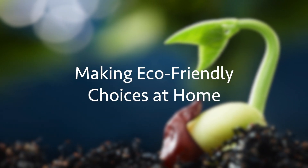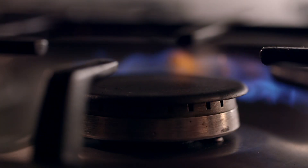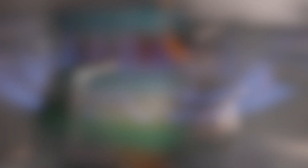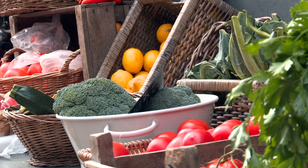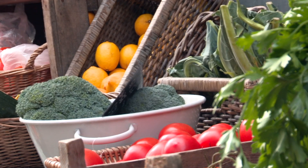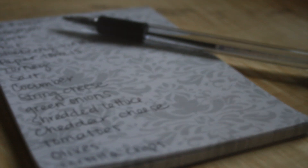As an off-campus student, you tend to have more liberty in your food choices. When cooking at home, be aware of what you throw away. Leftovers can be saved in the refrigerator for a following meal or frozen to enjoy at a later time. Additionally, be aware of what you're purchasing in the first place — make a list and stick to it. As a student who lives at home, get your family on board with this practice.